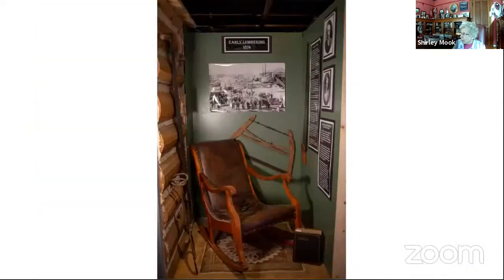Next we go to early lumbering. In the foreground you'll see a rocking chair given to us by the town of Macmillan — they had saved BF Macmillan's rocking chair all these years and asked us to display it. I incorporated this into the early lumbering section because BF Macmillan came here in 1874 for logging. I also talk about Ada, his wife, a very lovely and caring woman. BF Macmillan was known as the area's first millionaire.